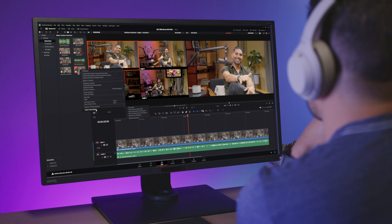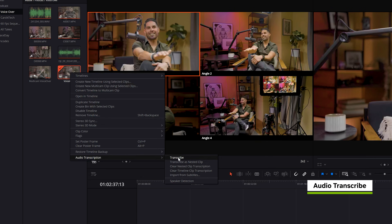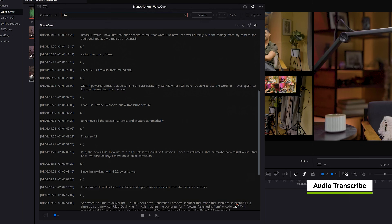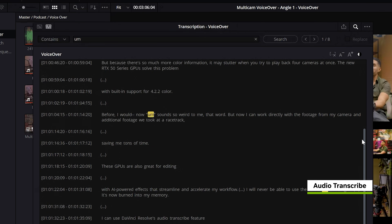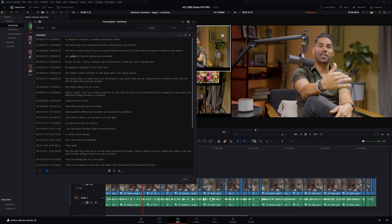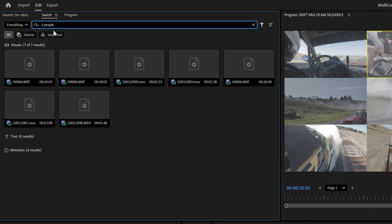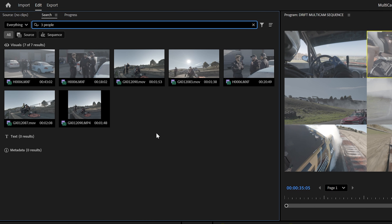These new GPUs are also great for editing with AI-powered effects that streamline and accelerate my workflow. For example, I can use DaVinci's audio transcribe feature to remove all the pauses, hums, and stutters from my dialogue automatically, saving me a huge chunk of time.